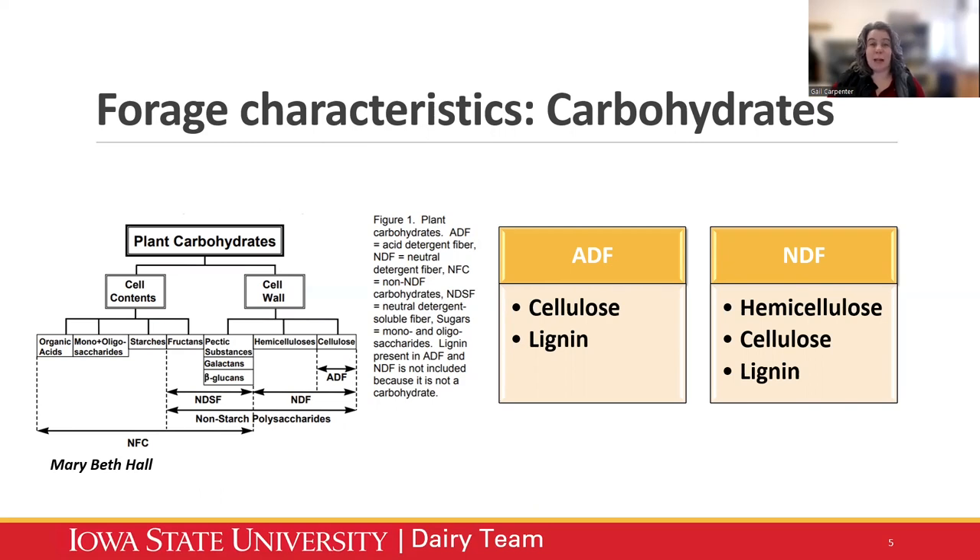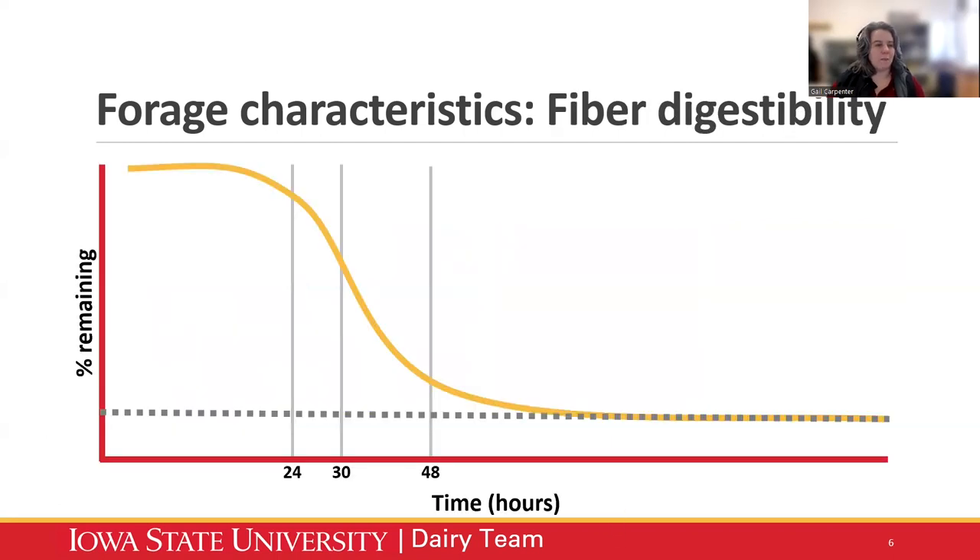Let's talk about some forage characteristics that have changed quite a bit and those that have stayed the same. Plant carbohydrates are generally broken into cell content carbohydrates and cell wall carbohydrates. Cell wall carbohydrates are generally our fibers; cell contents are our more digestible, higher energy portion — our starches and sugars. The cell wall gives structure to the plant and allows it to grow and produce more yield. We go back to the basics: ADF is cellulose and lignin; NDF is hemicellulose, cellulose, and lignin.